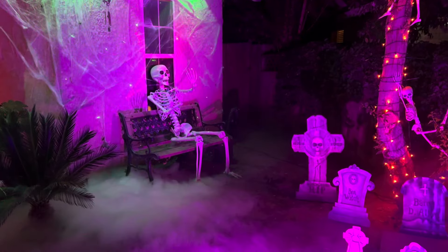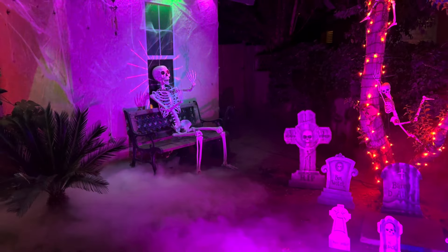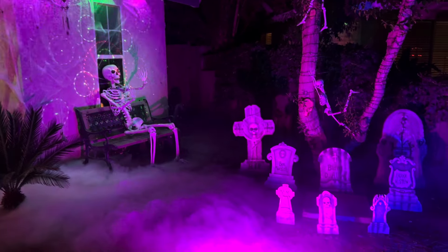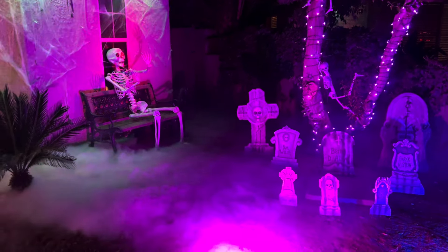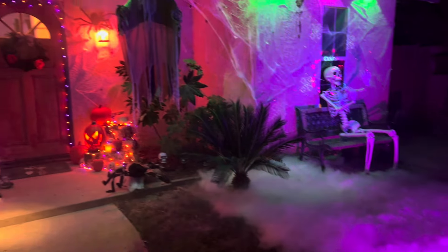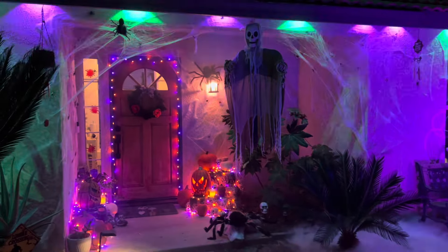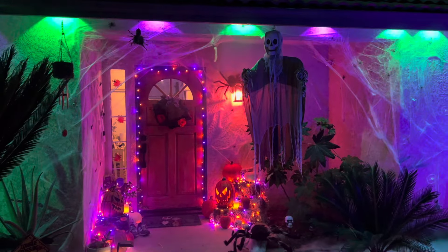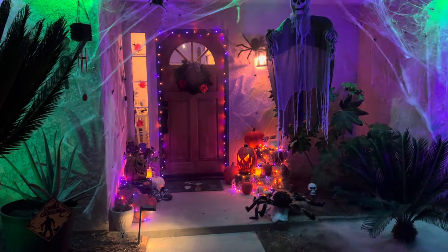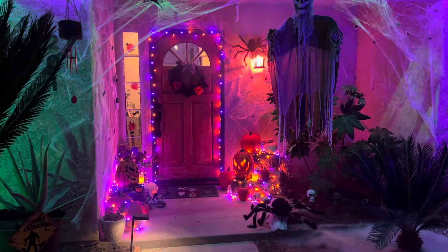Look at all that fog. Got some special effects sounds going on right there. All right, here we got the front porch — spooky cobwebs, scary spiders, jack-o'-lanterns, and some special lights.